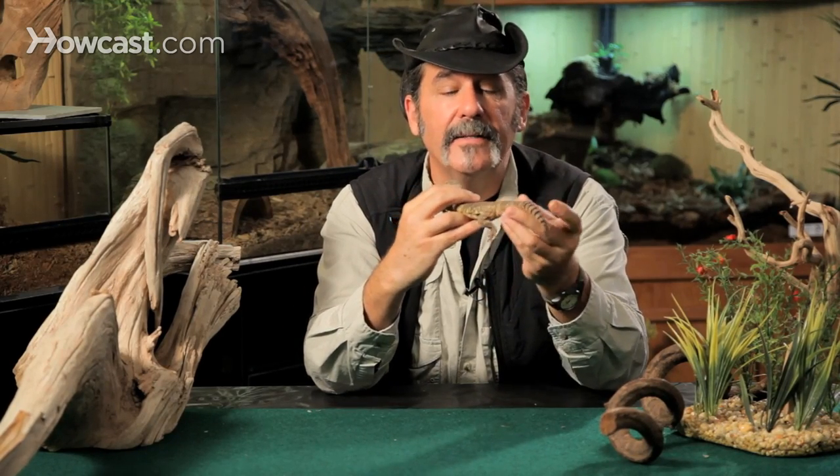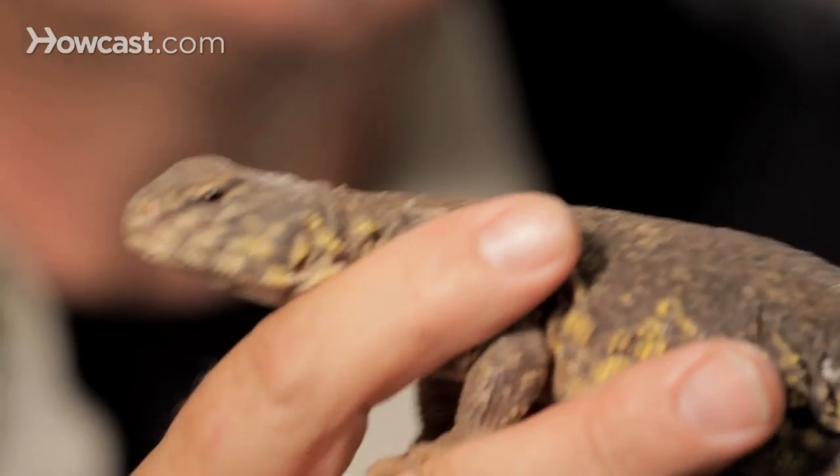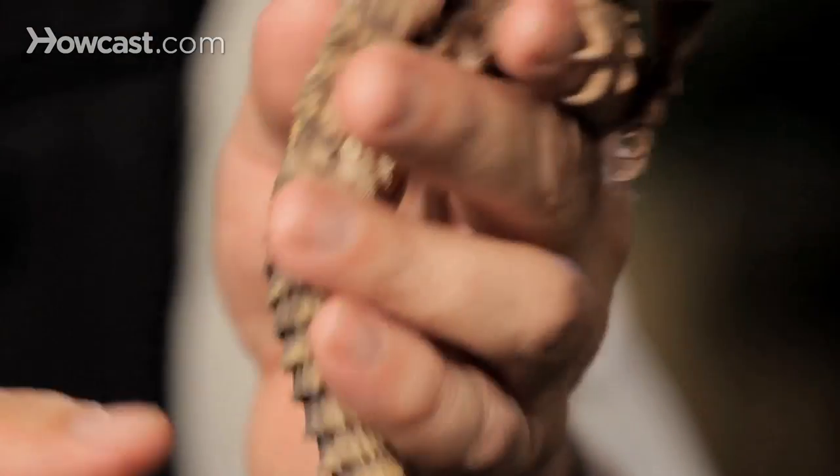In their native North Africa, they're called a lot of different things — the Spiny Tail Lizard, the Dab Lizard — and country to country you'll hear different terms for these. You'll also see different subspecies with different colorations and different sizes.